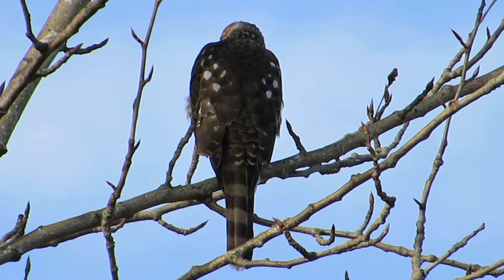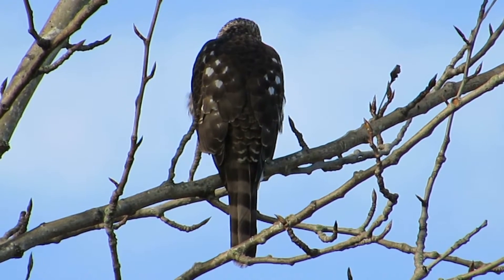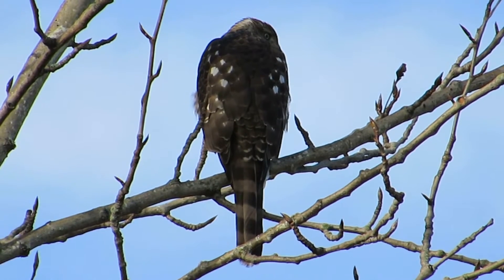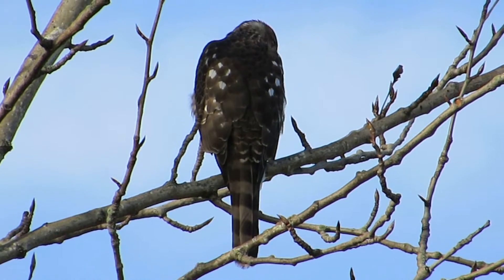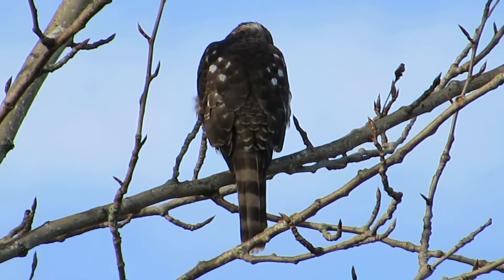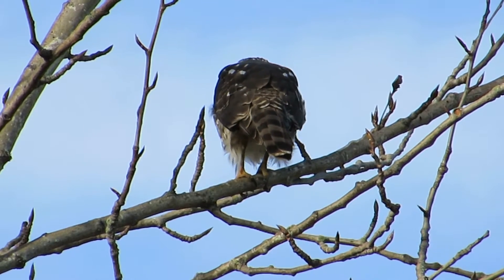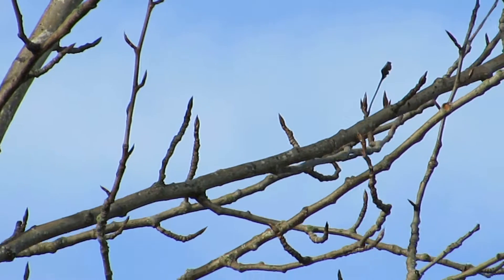He's been sitting up here preening and getting ready all morning, so we've been waiting for him to go after something. He doesn't seem to be in a hurry yet, waiting for it to warm up, but the more active the birds get, the more active he'll get. Now he's bobbing his head, paying attention to everything that moves. After he relieves himself he'll probably fly — that's usually the routine. There he goes, he's after a bird!